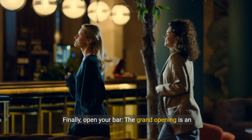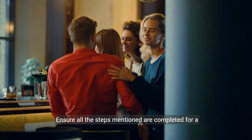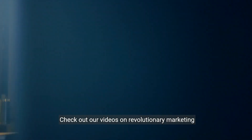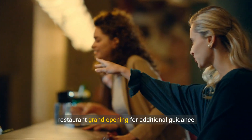Finally, open your bar. The grand opening is an exciting moment but also a test for your business. Ensure all the steps mentioned are completed for a successful opening. Check out our videos on revolutionary marketing strategies for bars and tips for a successful restaurant grand opening for additional guidance.